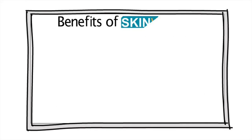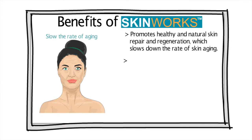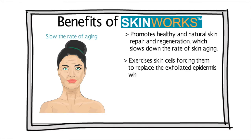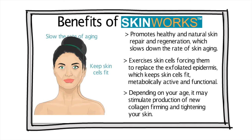Benefits of SkinWorks. It promotes healthy and natural skin repair and regeneration, which slows down the rate of skin aging. It exercises skin cells, forcing them to replace the exfoliated epidermis, which keeps skin cells fit, metabolically active, and functional. Depending on your age, it may stimulate production of new collagen, firming and tightening your skin.